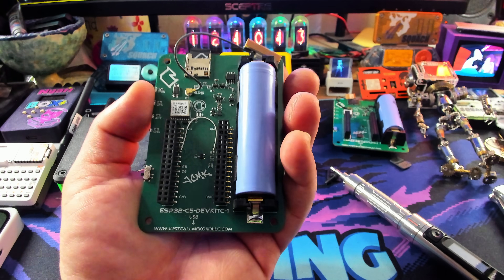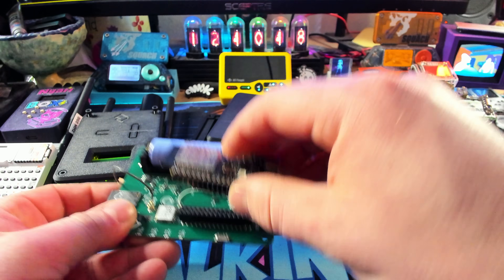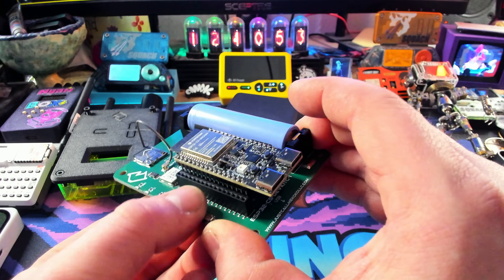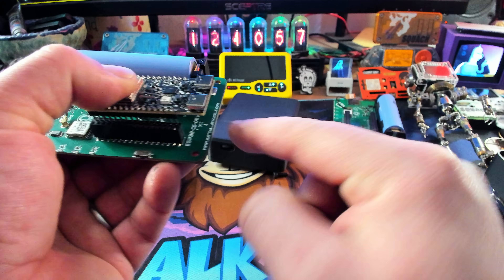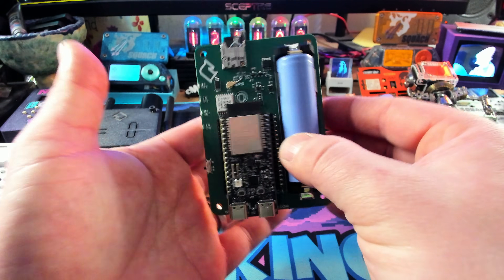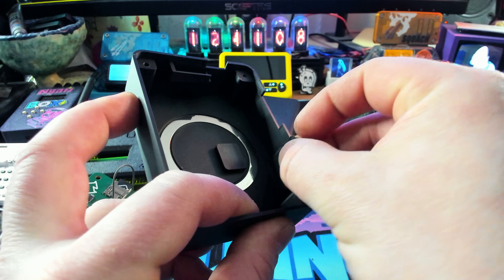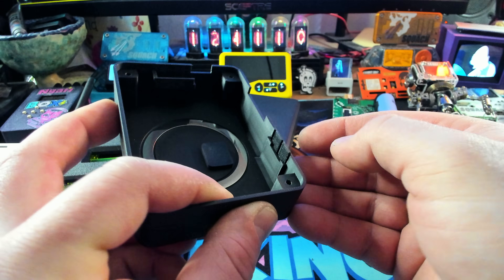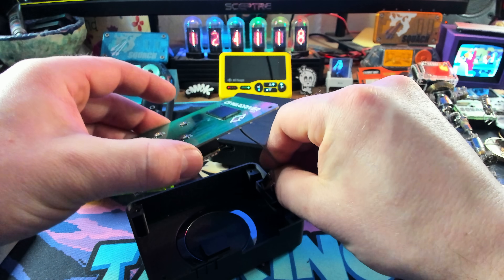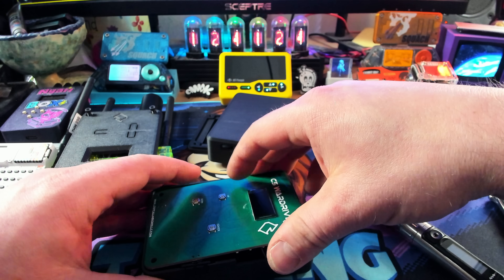It looks pretty much the same as the other device — very simple, very easy. We're going to take our ESP32C5 and plug that in so that it plugs into that interior row with the USB on the outside, just as it says right there: 'USB with an arrow.' Plug that in — that should be pretty much good to go. We'll plop this back in here, and we do want to remember to put the switch in.